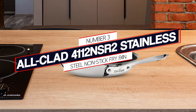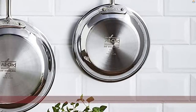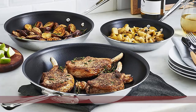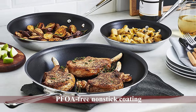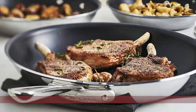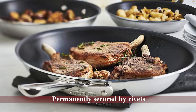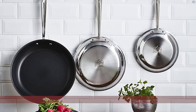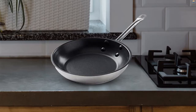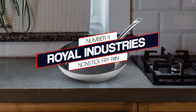Number 3: All-Clad 4112 NSR2 Stainless Steel Non-Stick Fry Pan. This 12-inch non-stick fry pan from All-Clad comes with a wide flat base and a versatile low-profile shape. Its three-ply bonded construction consists of durable stainless steel with an aluminum core inside that guarantees even heating throughout the pan. The pan features a completely PFOA-free non-stick coating, and its contoured stainless steel handles are permanently secured by rivets, giving it a beautiful sleek look as well as longevity and strength.